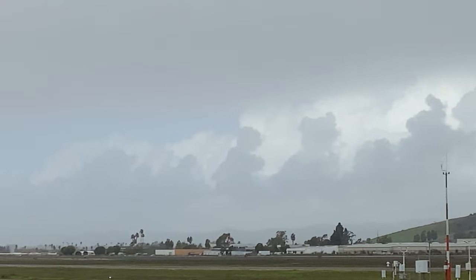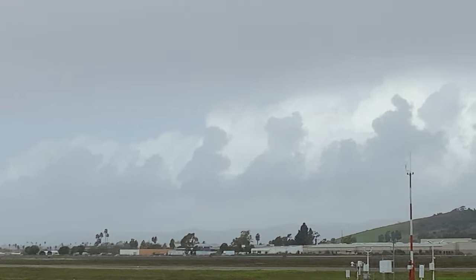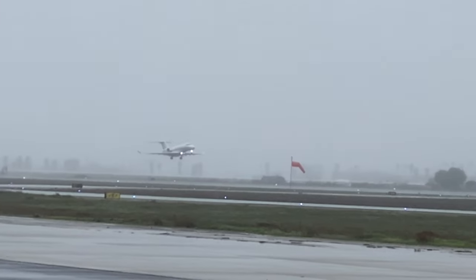It's December and we've been getting one big storm after another. It's not usual for Southern California, but it happens. Camarillo Airport gets very quiet in the rain. When it goes IFR, almost nobody's flying except for the pros.